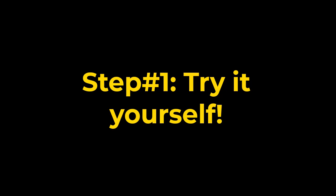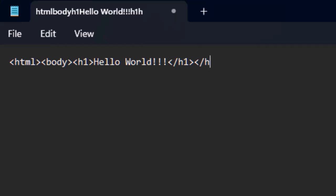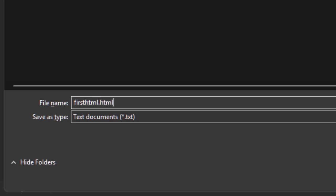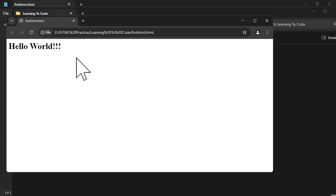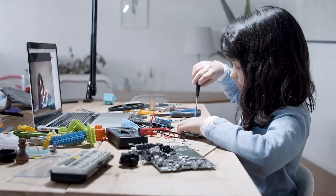Congratulations — you just wrote your first line of code! You don't need expensive courses or years of study, just a laptop and curiosity.